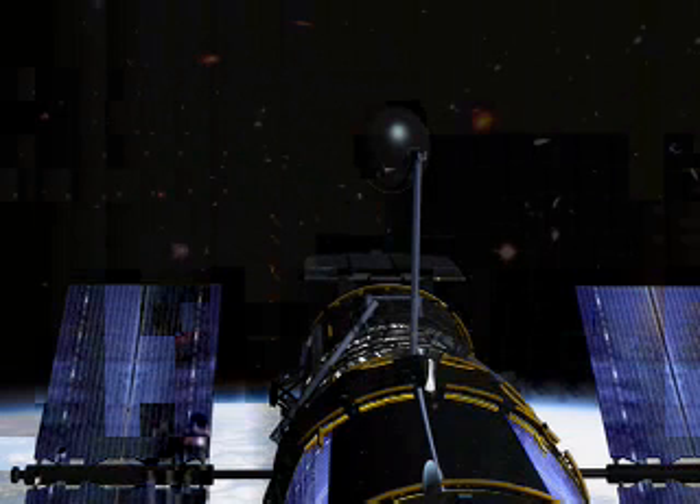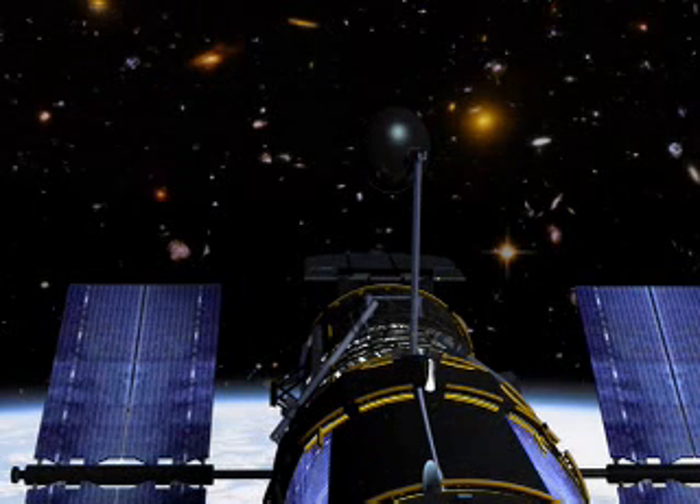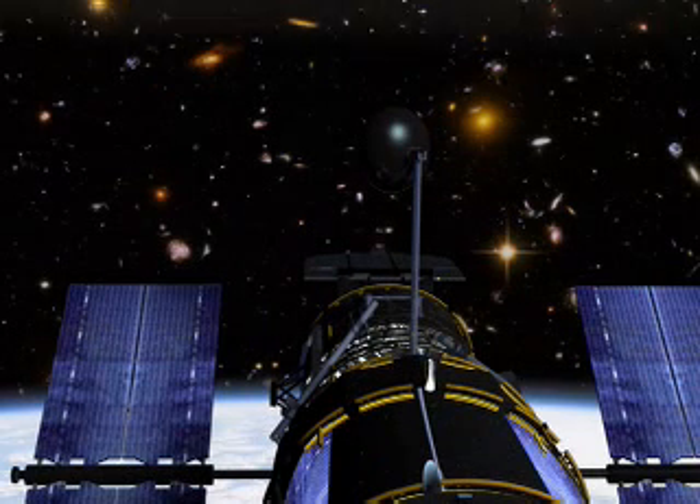Studying galaxies close to ours and in the depths of space can help us solve an even greater mystery: where did it all come from, and how long has it been here? How and when did galaxies form? Hubble continues its astounding work on that puzzle with an observation called the Hubble Ultra Deep Field. The telescope stared at the same patch of sky for a million seconds — almost 280 hours — to capture as much dim light from galaxies as far away as possible.